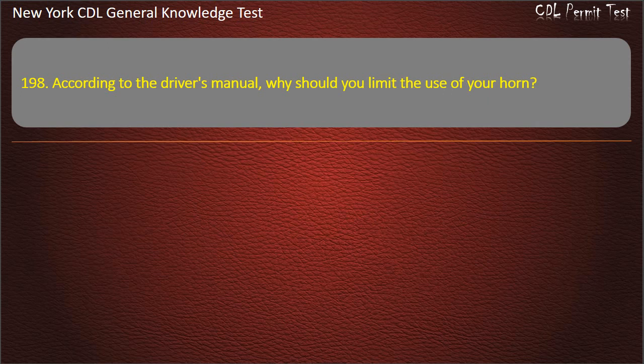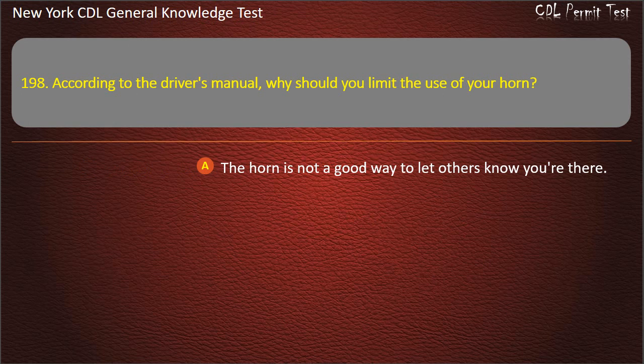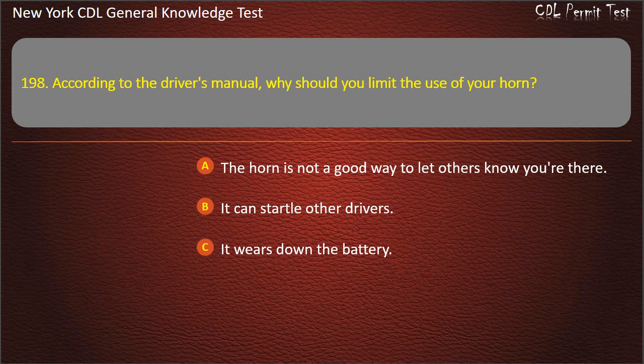Question 198. According to the driver's manual, why should you limit the use of your horn? The horn is not a good way to let others know you're there. It can startle other drivers. It wears down the battery. Answer: It can startle other drivers.